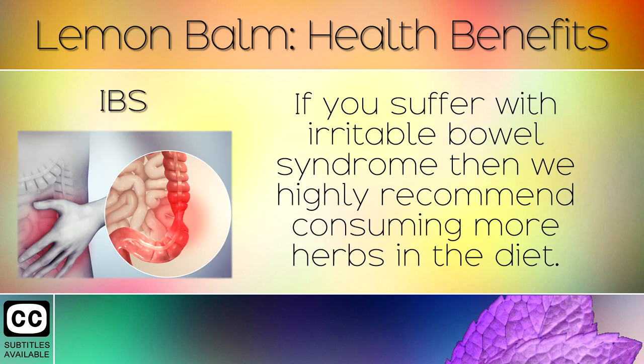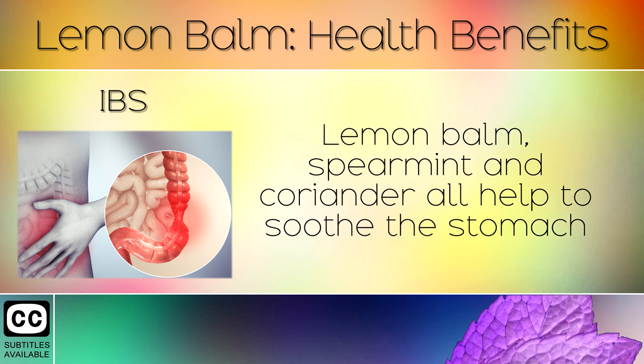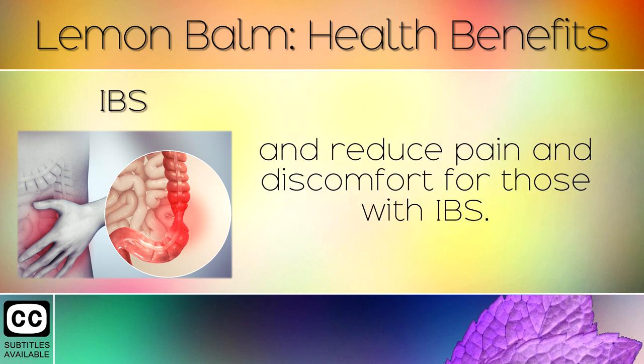4. IBS. If you suffer with irritable bowel syndrome, then we highly recommend consuming more herbs in the diet. Lemon balm, spearmint, and coriander all help to soothe the stomach and reduce pain and discomfort for those with IBS.